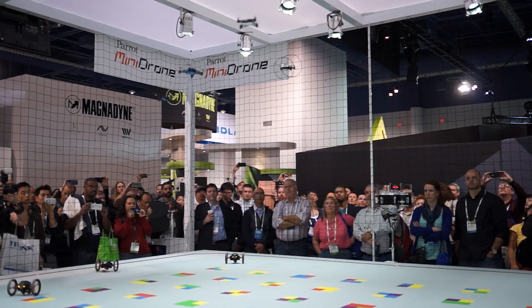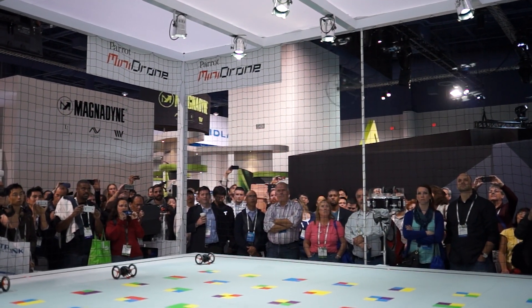Hey guys, it's Jack here at CES 2014 at the Parrot booth, and we're here with Peter. Peter, how are you doing today? Good, we've had a good week. Just to let our fans know, what do you do here at Parrot? I'm in charge of sales and marketing for the Americas, and Parrot's big show once a year is CES, so we've got a couple of great new products we're releasing this week.